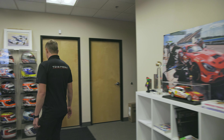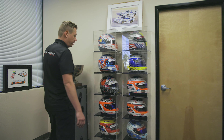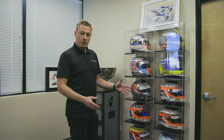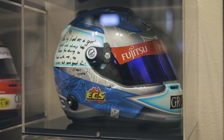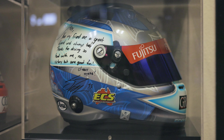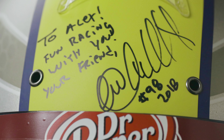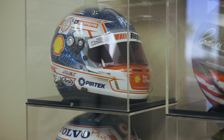Back over here we have a few of Alex's helmets that he still has, and some of them have actually been exchanged with other drivers. It's something that drivers do — they exchange their helmets. So we actually have Nico Rosberg's right here, and Marco Andretti's.